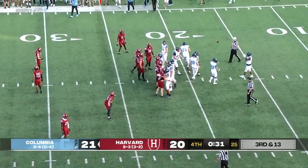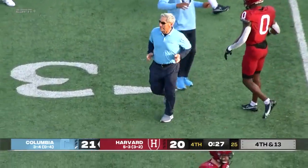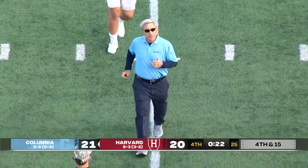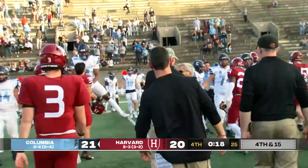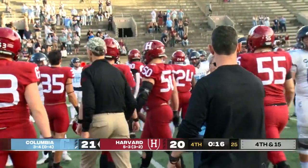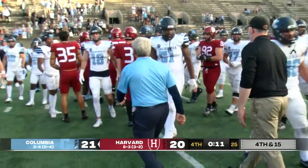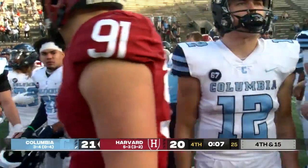It will officially be 14-14 between the two. And officially an Ivy League victory for the first time in 2022 for the Columbia Lions. Al Bagnoli's Columbia squad comes into Harvard Stadium for the first time since the Clinton administration and gets a win. And that will all but take Harvard out of a race for an Ivy League championship this season.